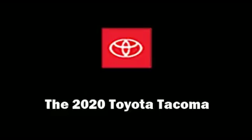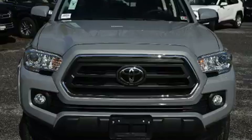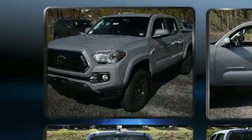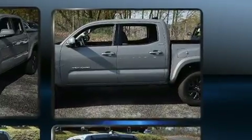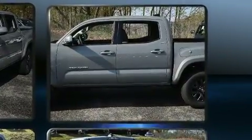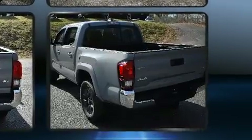Take command of the road in the 2020 Toyota Tacoma. This four-door, five-passenger truck offers the latest in technological innovation and style. Smooth gear shifts are achieved thanks to the 3.5-liter six-cylinder engine, and for added security, dynamic stability control supplements the drivetrain.